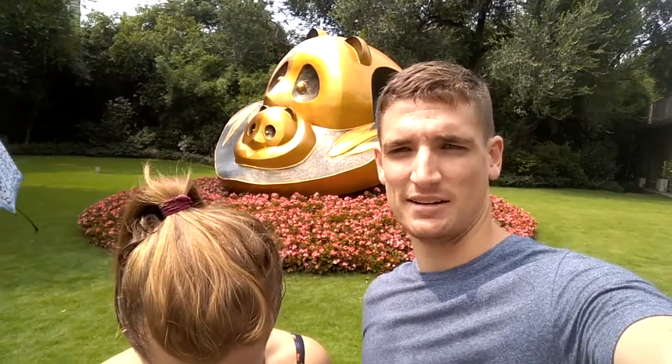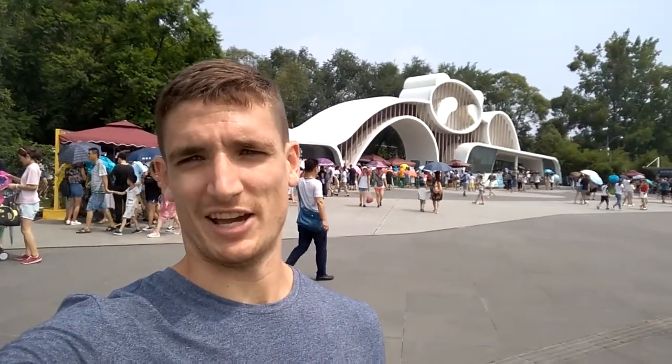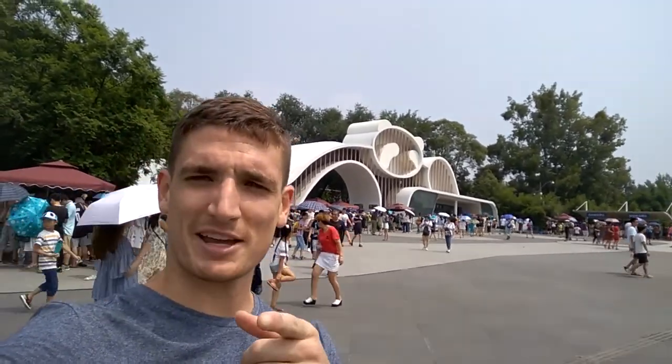We're leaving the panda research center — bye-bye pandas, it was good to see you. It's pretty hot. We've been here for about four hours. Just now exiting the Panda Research Center, or Shongmao GD, of Chengdu. We were there at 7:30 in the morning when the gates first opened and spent the whole morning there. We saw some pandas, red pandas, baby pandas, and black swans — lots of good fun. You can walk around for five hours and see a lot. I highly recommend coming here.